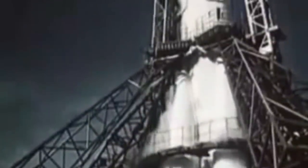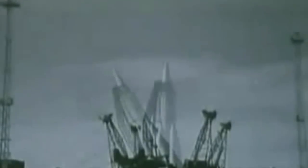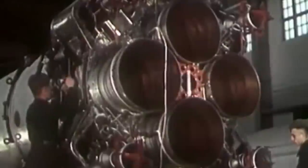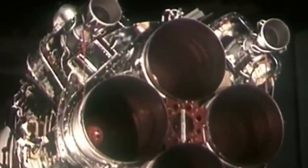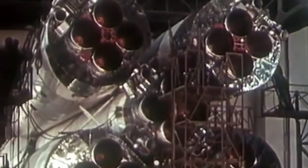The R-7 used four booster engines and a single core engine. They all burned liquid oxygen and kerosene. The turbo pumps were actually powered by the decomposition of peroxide. The engines were designed by Valentin Glushko, who would later go on to run the whole Soviet space program. The engines themselves used four combustion chambers fed by a single turbo pump. The four booster engines were called RD-107s, and each came with two steerable vernier thrusters for control. The core engine was an RD-108 — essentially the same, but with four vernier thrusters instead.